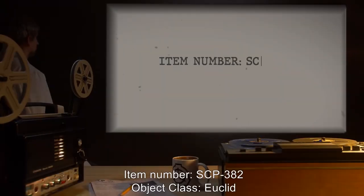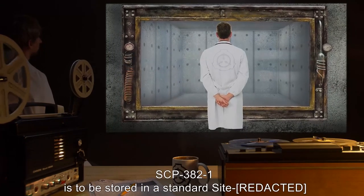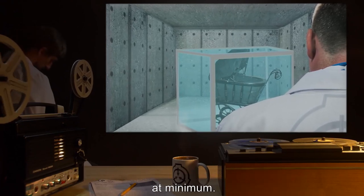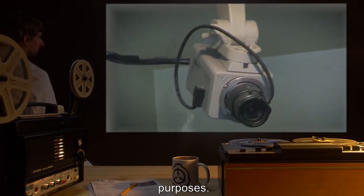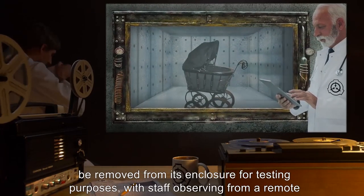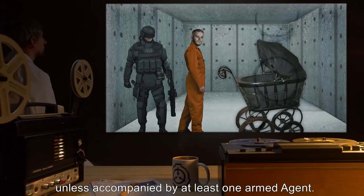Item Number SCP-382. Object Class: Euclid. Special Containment Procedures: SCP-382-1 is to be stored in a standard site containment room, inside a 1.5x1.5x1.5 meter plexiglass box of 5cm thickness at minimum. A video camera is to be kept trained on it at all times. Due to the area of influence and deleterious nature of SCP-382's effect, it should only be removed from its enclosure for testing purposes, with staff observing from a remote location. No personnel, Class D or otherwise, should interact with SCP-382-1 for more than two hours, unless accompanied by at least one armed agent.